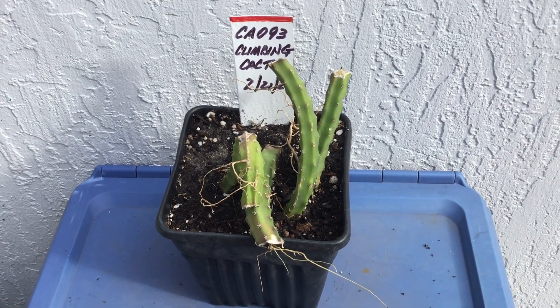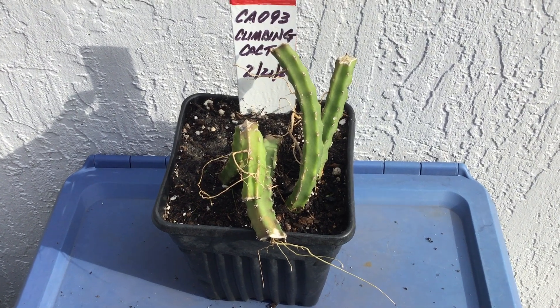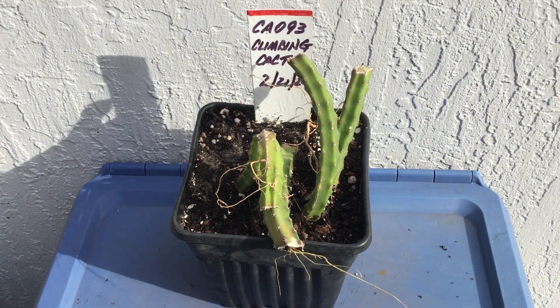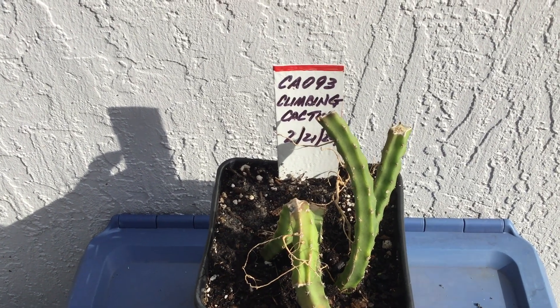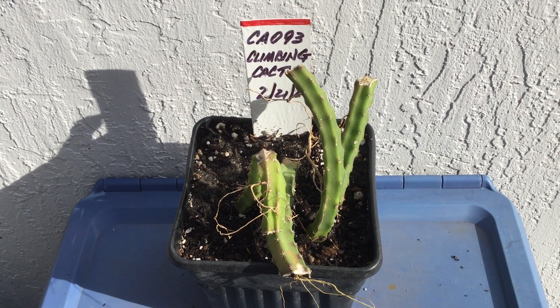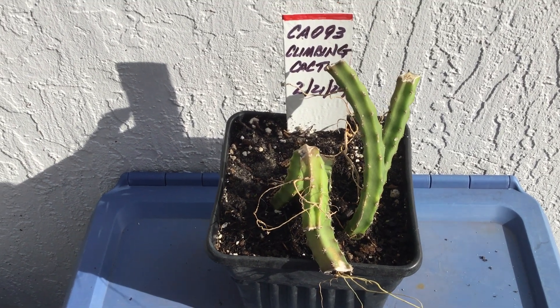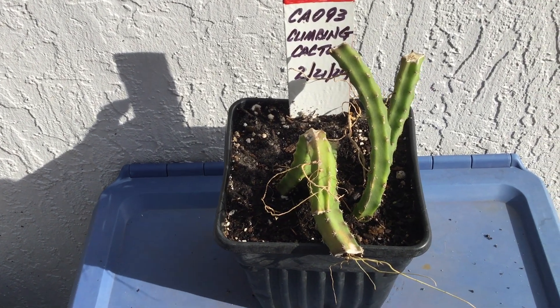This one is called the climbing cactus. I was able to get blooms with it the other year, but just after the blooms had gone I had to get them, and I've not been successful capturing them. I've just been keeping track of all the cactus plants. This is a particular viewing, and this one is the climbing cactus.